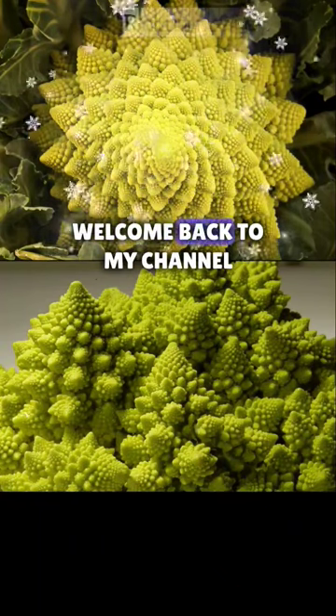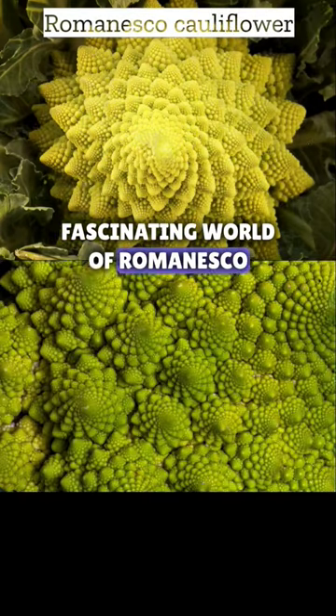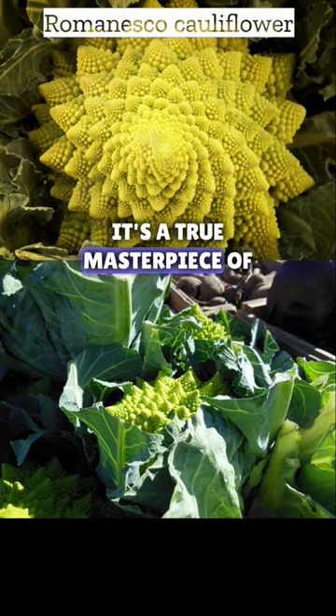Hey there, foodies. Welcome back to my channel. Today, we're diving into the fascinating world of Romanesco cauliflower. Trust me, this unique vegetable is not your average cauliflower. It's a true masterpiece of nature.